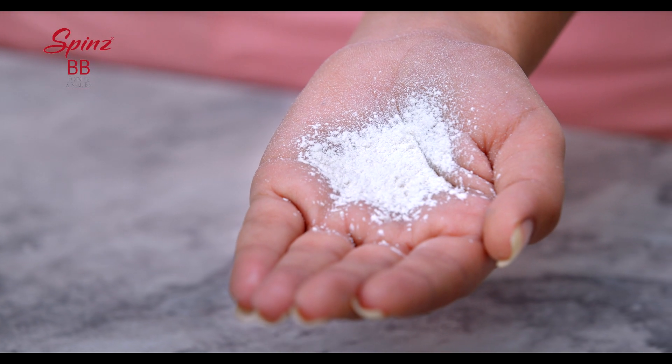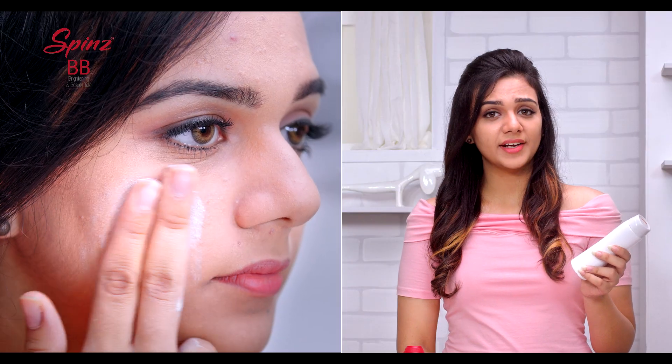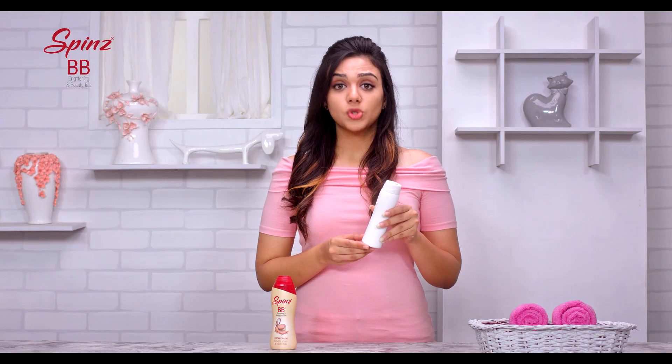The problem is this is white in color and the texture is not fine to spread well on your face. So when you apply this, it leaves your face white but not bright.